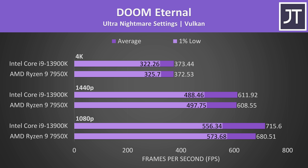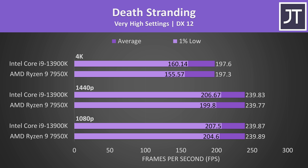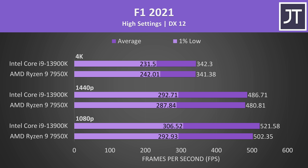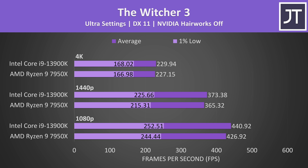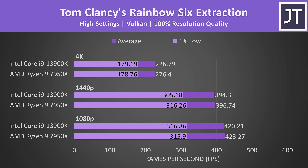Feel free to pause the video to take a closer look if there's a game you care about, but for the most part there's not a whole lot of difference in these remaining titles. The reason I chose to test so many different titles is to get a well-rounded average that better represents a wider selection of games, instead of making conclusions based on fewer data points.